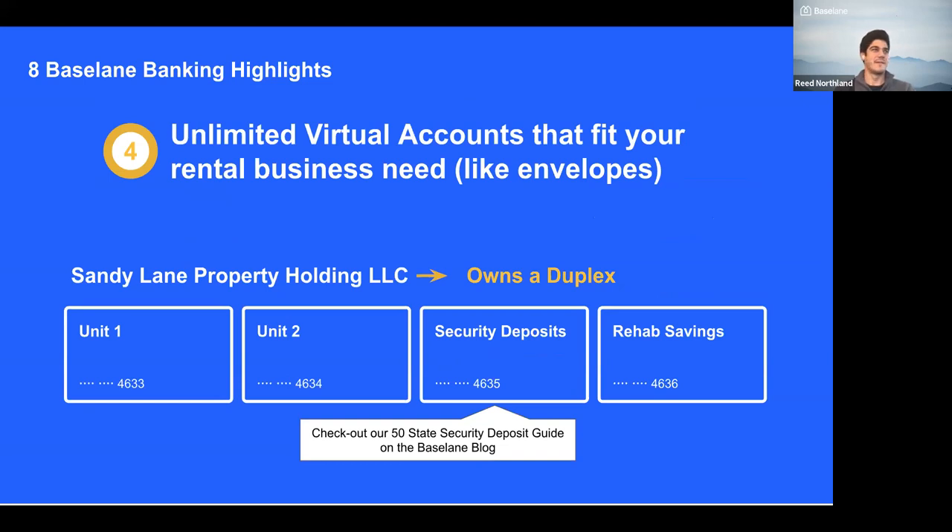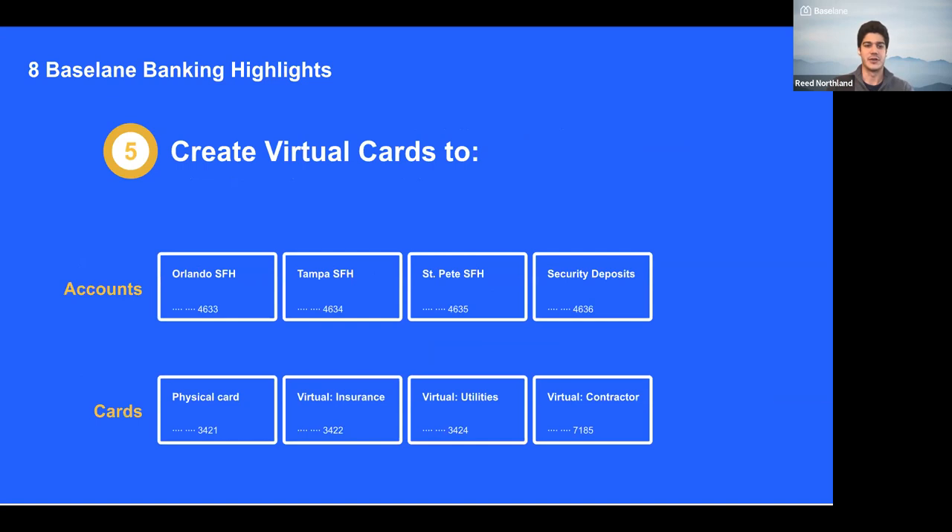Reed, I'd love for you to talk about the newer product features like virtual accounts and cards. Virtual accounts is a core feature of Baseline Banking. When you open an account, you have one account but can open as many virtual accounts as you'd like, to organize your finances the way you want. For example, one LLC owning a duplex could have one account per unit, one account for security deposits, and one account as a reserve for rehab. All these accounts have their own account number.